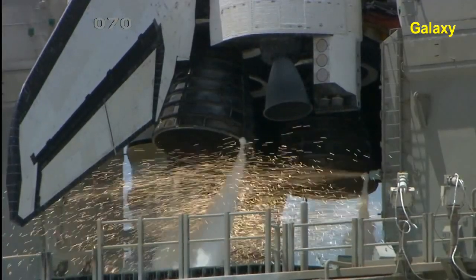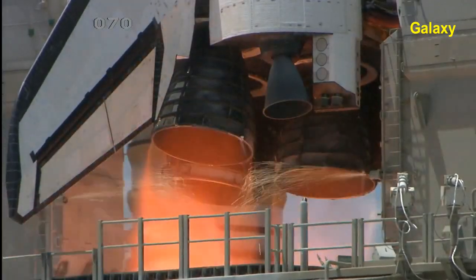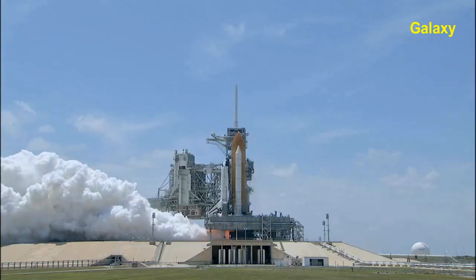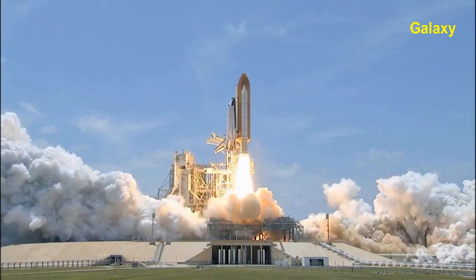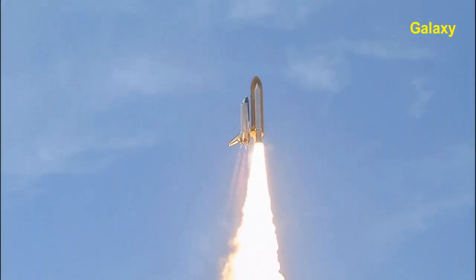10, 9, 8, go for main engine start. 6, 5, 4, 3, 2, 1, and zero and liftoff of Space Shuttle Atlantis reaching the crest of its historic achievements in space.